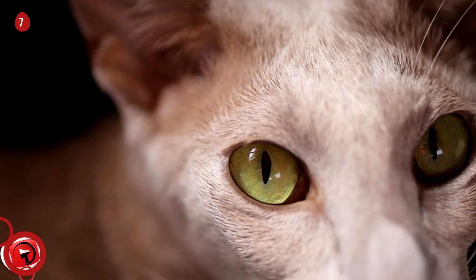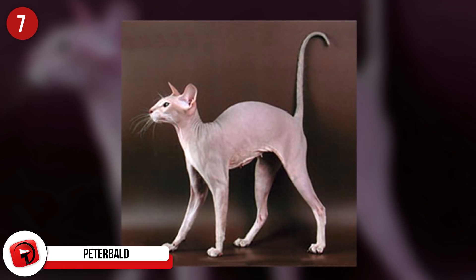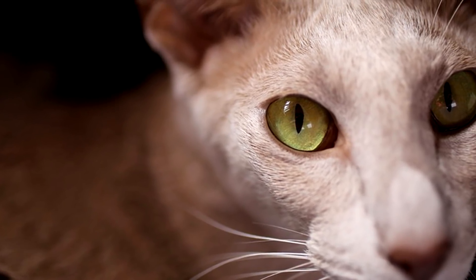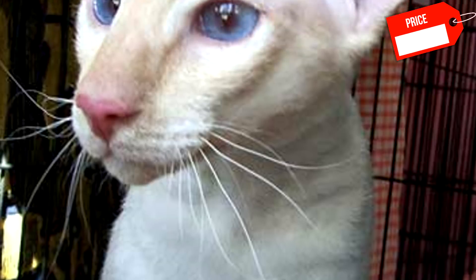Peterbald: Originating in Russia, this breed of hairless cat has quickly become one of the most sought-after breeds in the entire world. This cat is incredibly personable, with some owners comparing them to dogs. They are known to greet guests happily and even love to play with children. Since this breed is so new, the best way to add one to your family is finding a breeder who has focused on this breed for many years. Expect to pay around $1,000 for your own Peterbald.